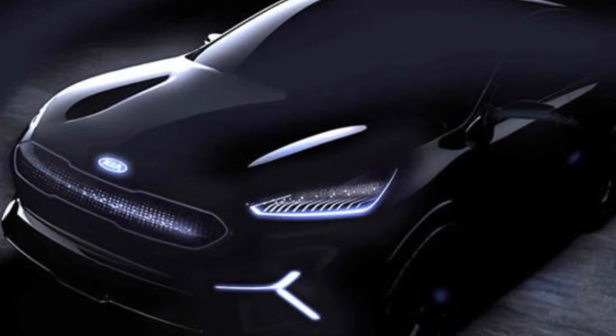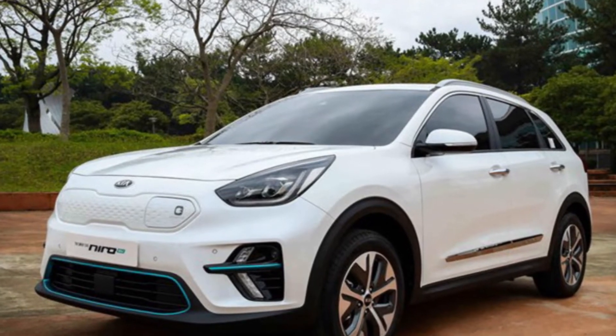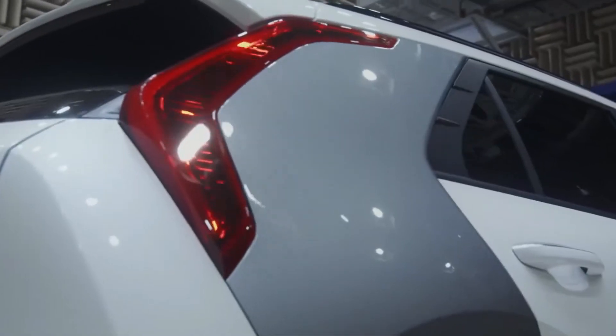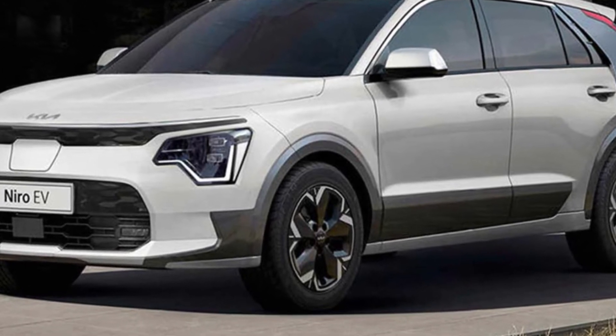The most notable characteristic of the instrument panel is the 10.25-inch panoramic display, which incorporates the infotainment screen as well as an electronic instrument cluster. Below that is an infotainment display integrated along with buttons for controlling the climate. The center console is home to an electronic shift lever that resembles a dial, along with a cup holder with a variable capacity tray as well as a wireless charger for smartphones.